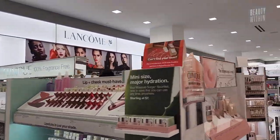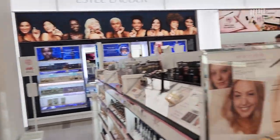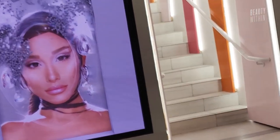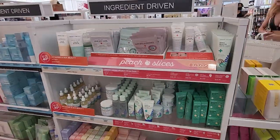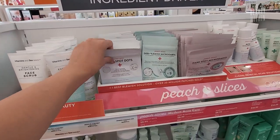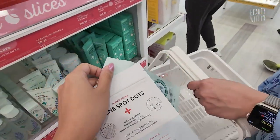Let us start on this side. Love this one. We see you, peach slices. I'm going to get one of these.